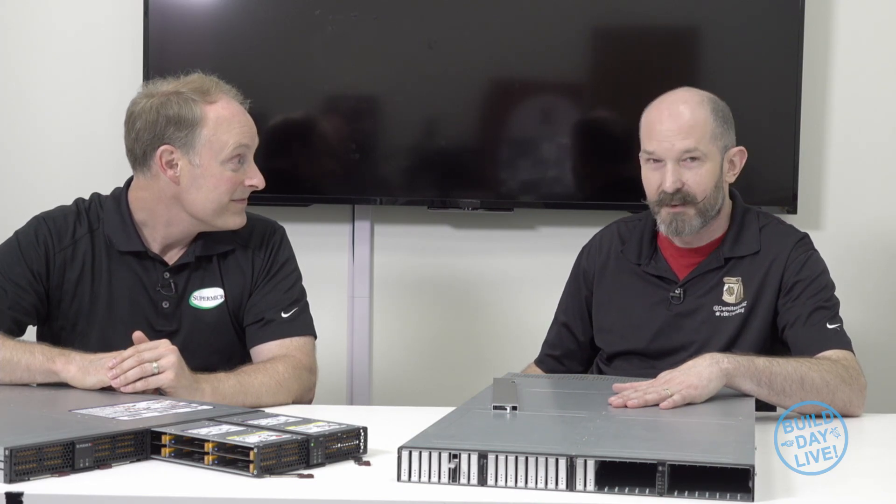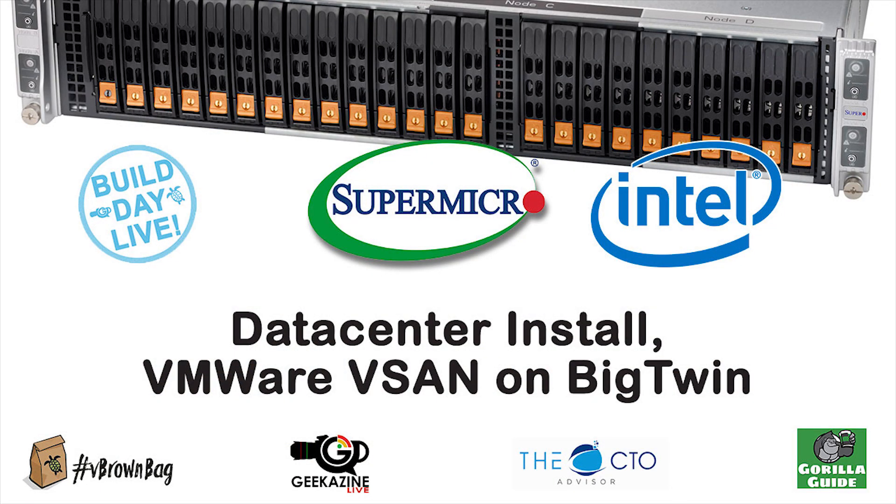These are really cool products and I think there are going to be some interesting things built out of these. Customers who need hundreds of petabytes of storage — these kinds of products can halve or quarter the data center space required, and presumably also reduce the heating and cooling costs. Really interesting solutions. Thank you very much, Mike. Thank you for joining us. Please join us for further Build Day Live with Supermicro.